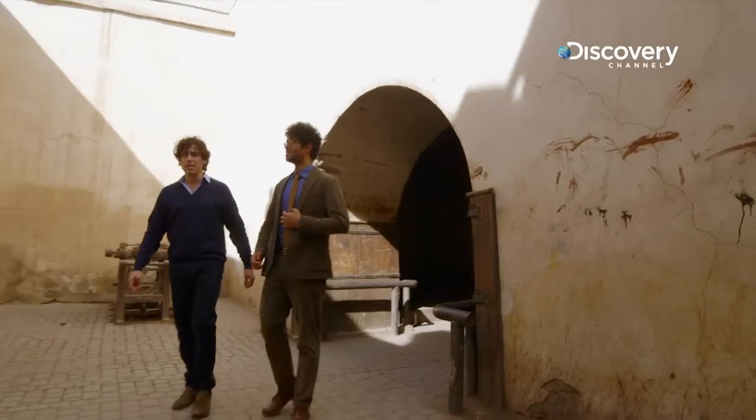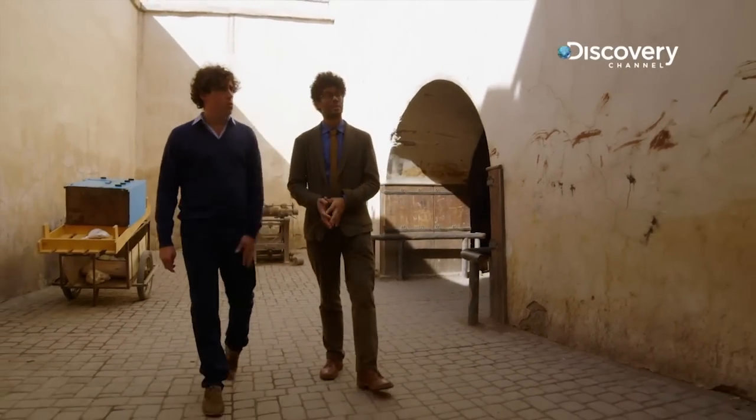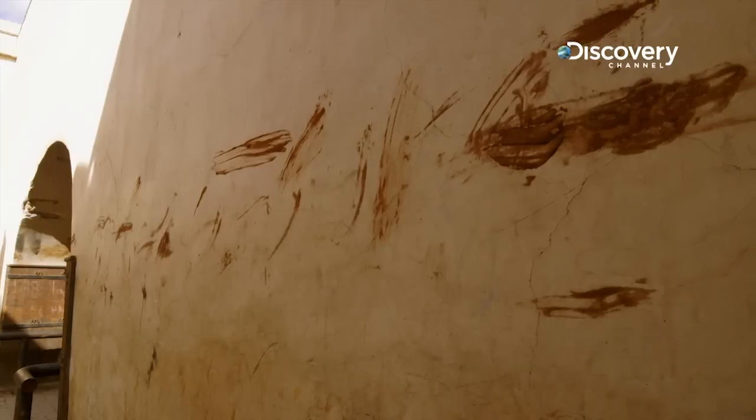This is the tannery, where leather goods are prepared. Is that on the walls? That's excrement. Excrement. Yeah. Right.